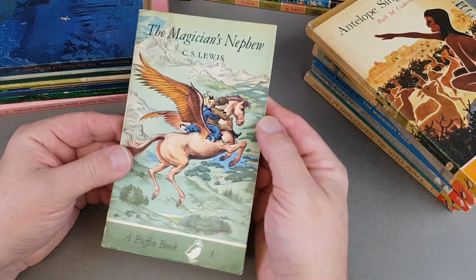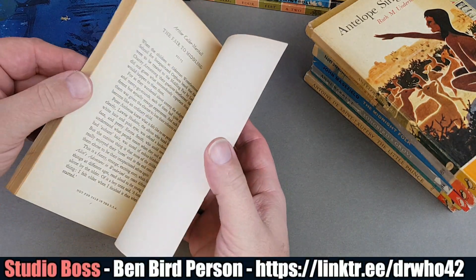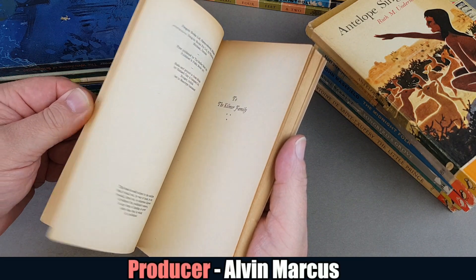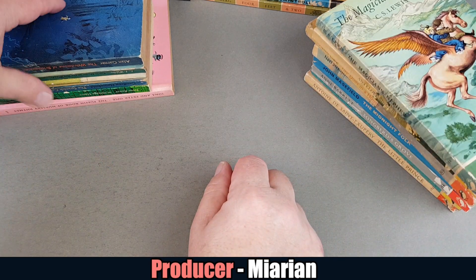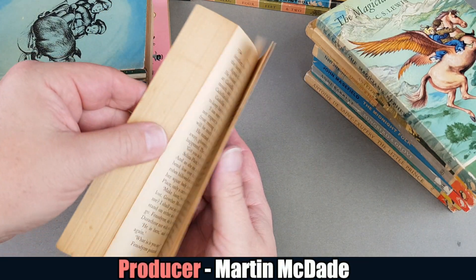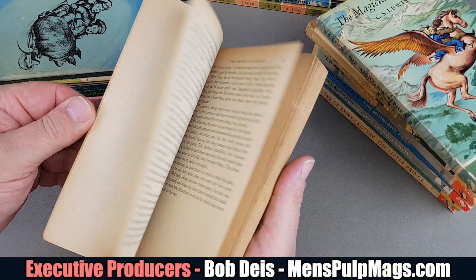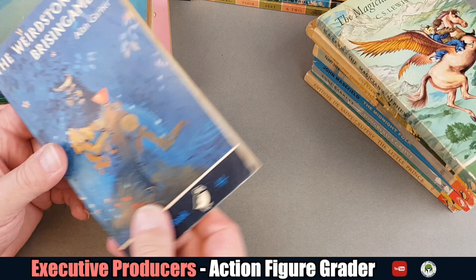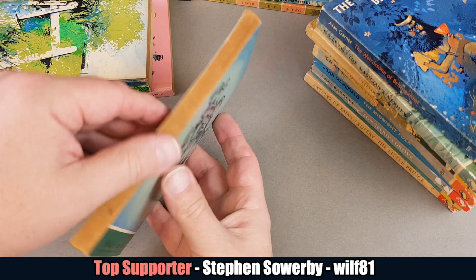Thanks as always to my Patreon and channel members. You can join and support this channel by going to my other channel, Jules Burt's Collections and Unboxings — you can join through YouTube or head over to patreon.com and look up Jules Burt. I'm also just launching a merchandise store with some stickers and things, so look out for more in the future. I've got my channel logo and things available on stickers and mugs if that's what you'd like to buy — and it does support the channel at the same time.